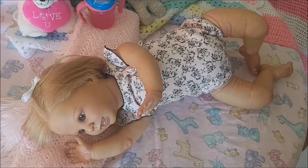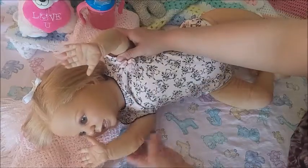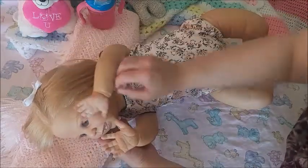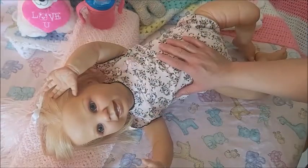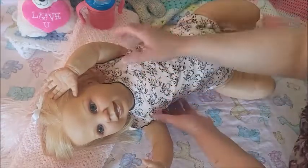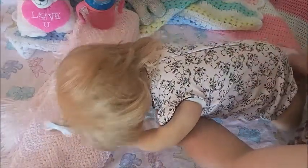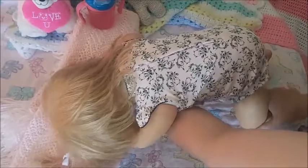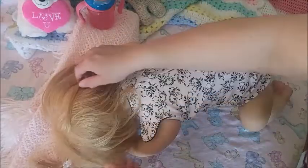She is my newer toddler that I received recently and I love her so much. The only thing is that she did not come with her vinyl torso so her head cannot stay up. I wish I could put her in the crawling position.